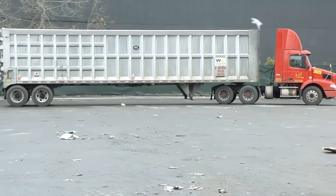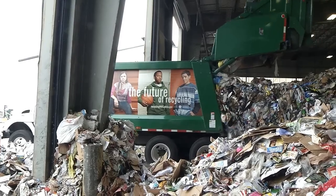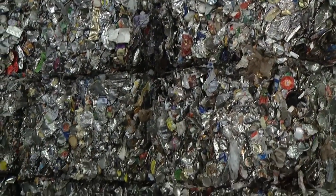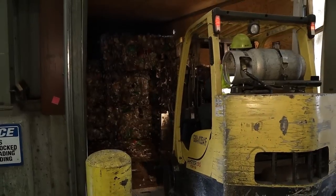So when the truckload comes into the plant, what happens? It gets dumped on the tipping floor and it goes up through the conveyors, through the processing line — both a combination of manual and mechanical — and ultimately out the back end, it's sorted and baled and shipped off to markets.